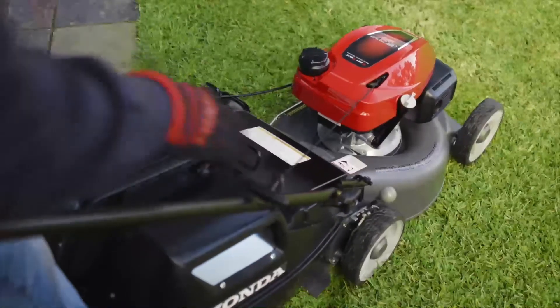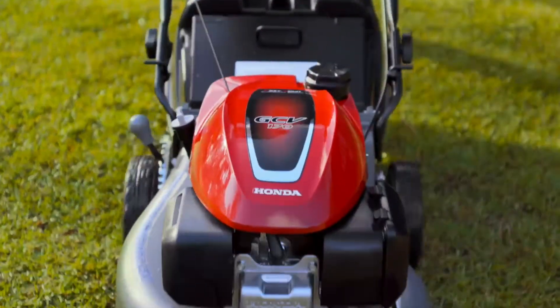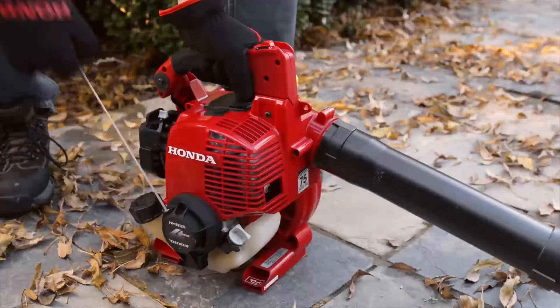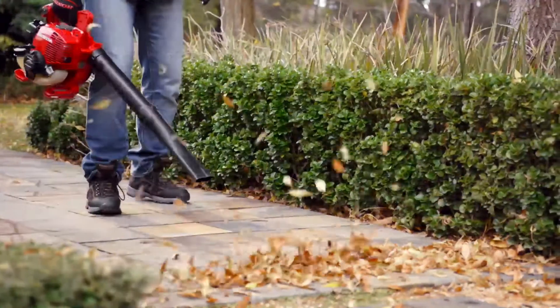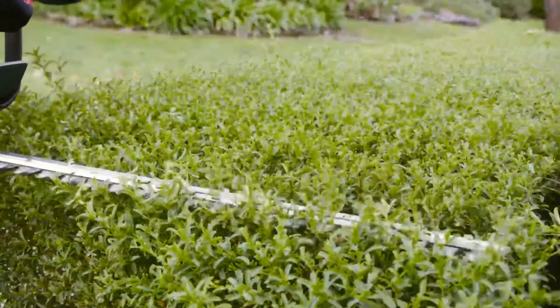Whatever you need to do in your garden, do it with cutting-edge Honda equipment. From the greatness of our all-new Buffalo mowers to our brush cutters, hedge trimmers and blowers. All with Honda's legendary four-stroke performance and the reliability that cuts everything else down to size.